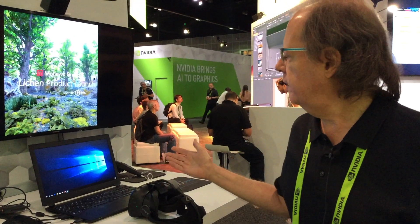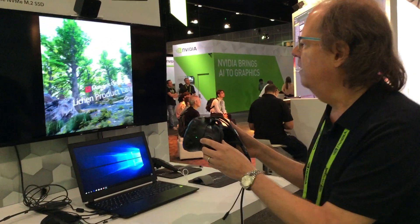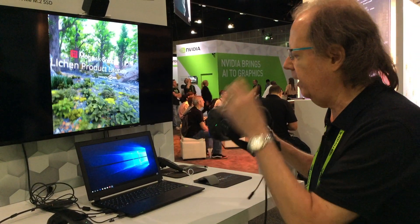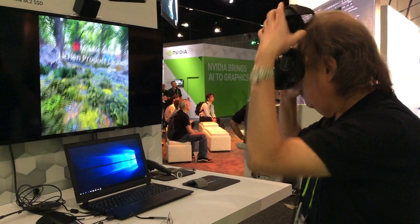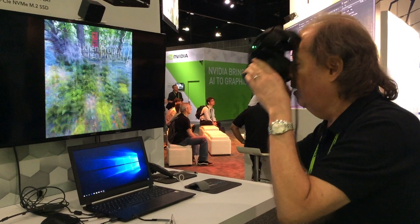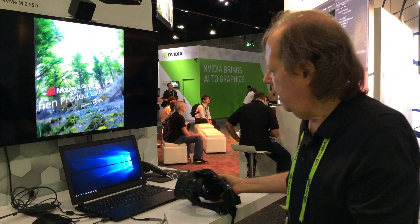Right now, we're in front of the P4000 system. As you can see, I've got an HTC Vive headset. On the big screen, you can see that it actually is doing motion tracking. Now, all of a sudden, I'm enjoying a fully interactive VR experience from a system that's less than 18 millimeters thick and weighs only about 2.2 kilograms, which is a little under 4.8 pounds.